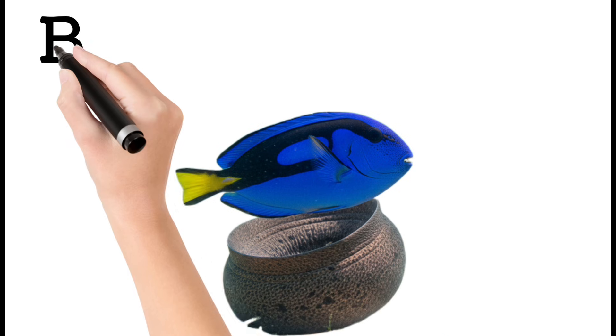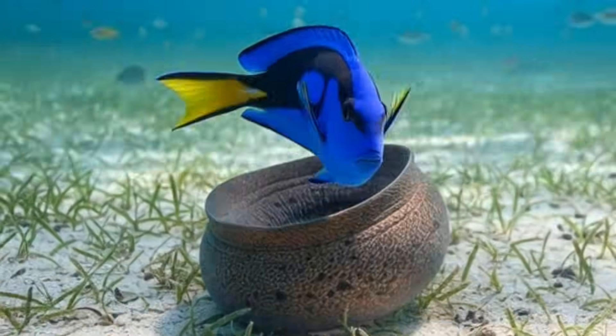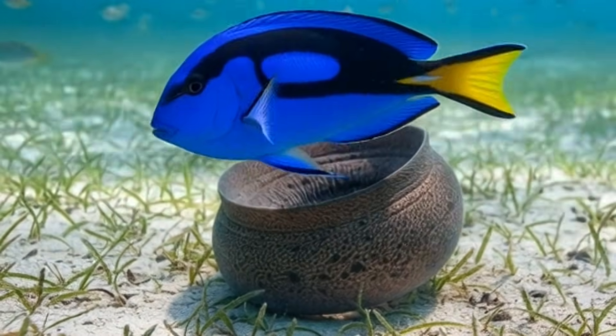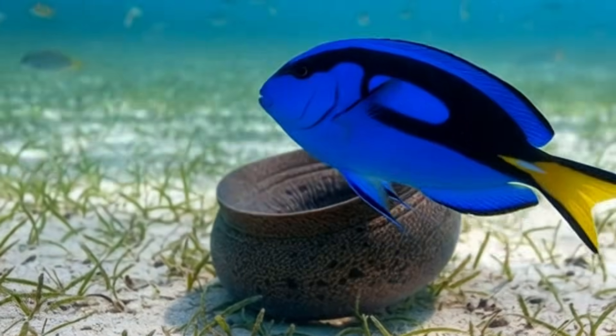Blue Tang. A bright blue fish with a yellow tail. Lives around coral reefs. Fast and active swimmers. Known for its beautiful colors. Popular as Dory in movies.